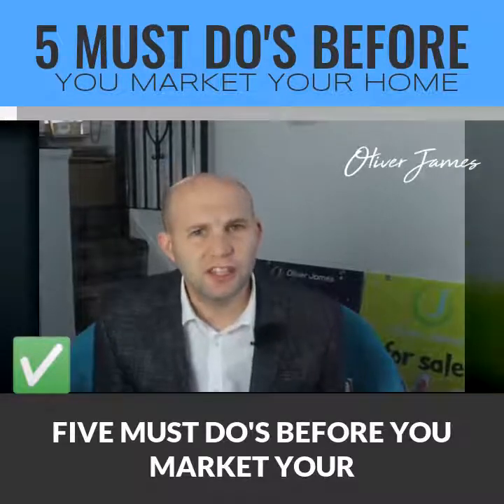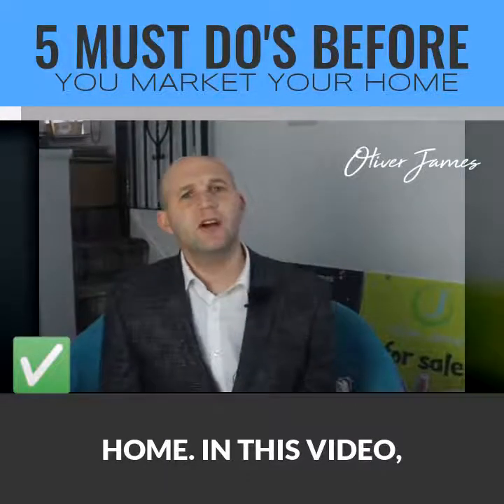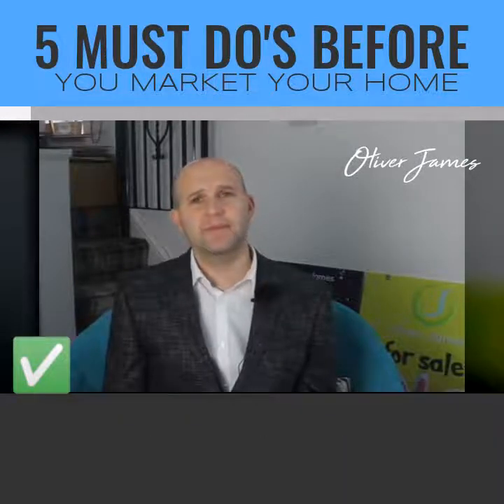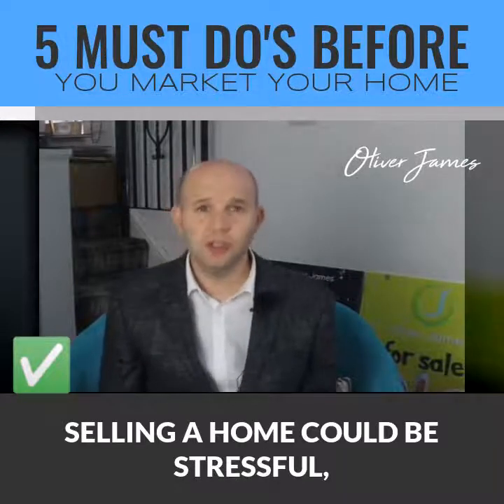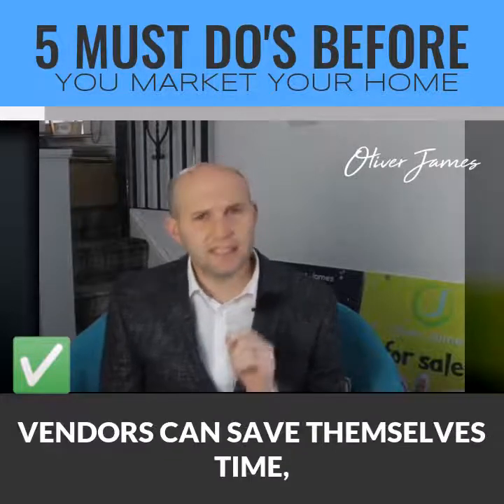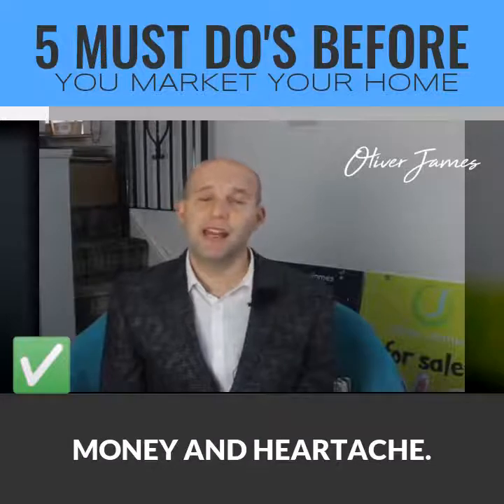Five must-dos before you market your home. In this video, I outline five ways to streamline the home selling process. Selling a home can be stressful, but by following a few easy rules at the start of the process, vendors can save themselves time, money and heartache.